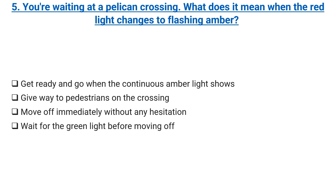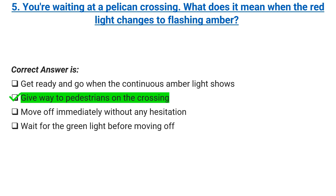You're waiting at a pelican crossing. What does it mean when the red light changes to flashing amber? Get ready and go when the continuous amber light shows. Give way to pedestrians on the crossing. Move off immediately without any hesitation. Wait for the green light before moving off. Correct answer: give way to pedestrians on the crossing.